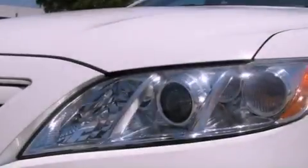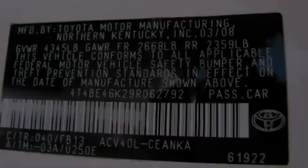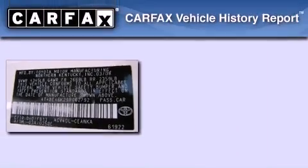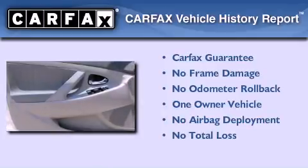With an EPA estimated rating of 31 miles per gallon on the highway, this automobile pays off in the long run. This sedan has had only one owner, and it qualifies for the Carfax Buy Back Guarantee.